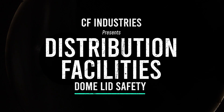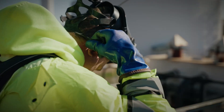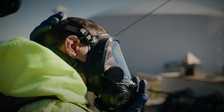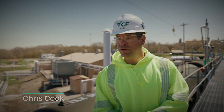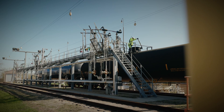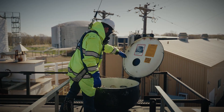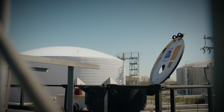For CF Industries distribution facilities, operators offload hazardous chemicals from rail cars. It's a challenging job, made more difficult by the elements. The problem with the rail car dome lids is they don't have a locking mechanism on them. It's a big heavy piece of steel, so a good gust of wind can grab them at any time and shut them. You've got to be careful.